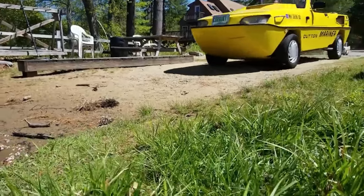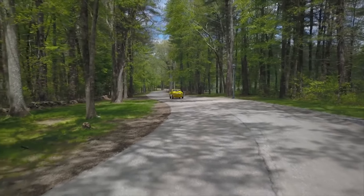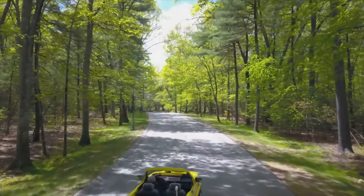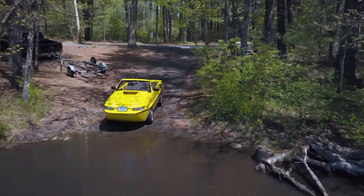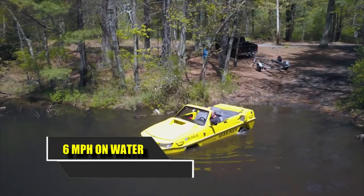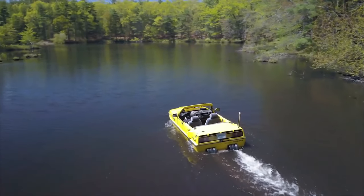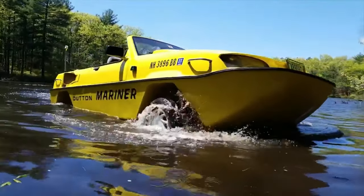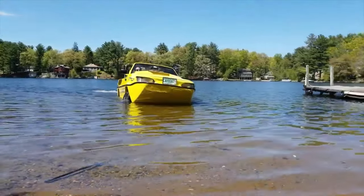Our affection for the Suzuki Jimny is no secret — we were genuinely saddened when it vanished from Great Britain due to emissions restrictions. So when faced with a Jimny that navigates both land and sea, the only question is where can we get one? This innovation is brought to us by the former kit car manufacturer Dutton. Either purchase the conversion kit and handle the installation yourself, or provide a donor Jimny for them to transform. The conversion process involves transferring the Jimny's mechanical components into a new body made of stainless steel and plastic, complete with a water jet propulsion system. Dutton asserts that the Surf can reach a maximum speed of 6 miles per hour on water, regardless of how much you press the accelerator.